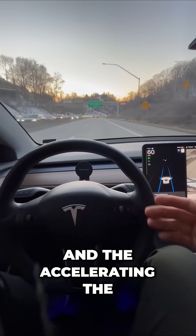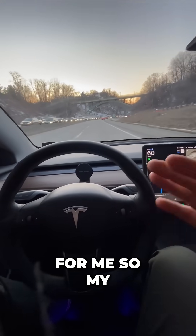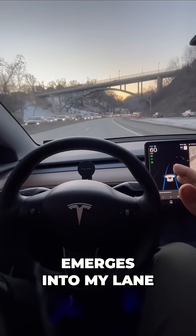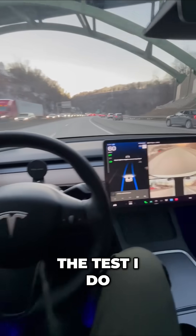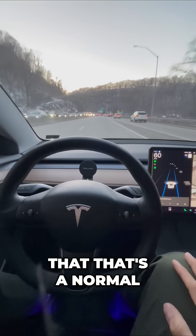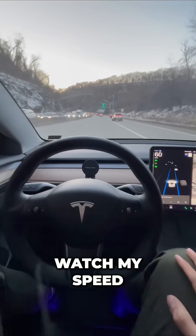Right now the steering, accelerating, and braking are all happening for me. My Tesla is going to have to adjust if anybody merges into my lane, so I'm not going to do anything — we're going to put the Tesla to the test. I do have to apply slight turning force, just like that. That's a normal message in basic autopilot. Here's someone merging over — watch my speed.